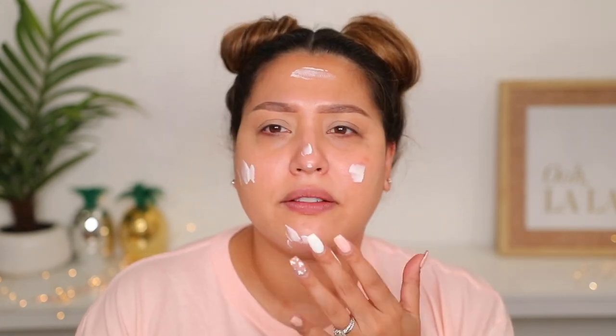We have the Maybelline Fit Me matte and poreless primer. I'm excited because there's an SPF of 20, which is always great. I feel like I've seen so many high-end primers with SPF, but not many affordable brands. It kind of has a strong scent — probably just the SPF. I definitely want matte and poreless because my skin has been oily. There's a little bit of tackiness, but I feel like it's going to help my oils subside.